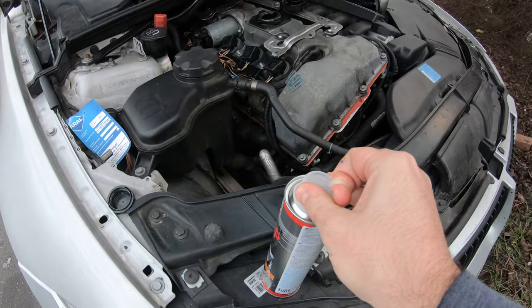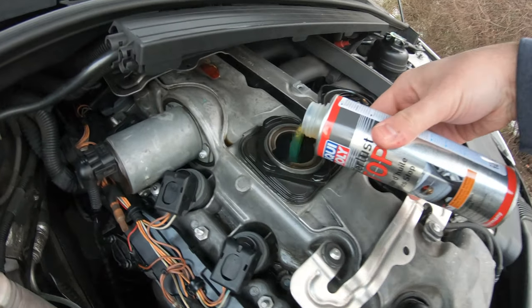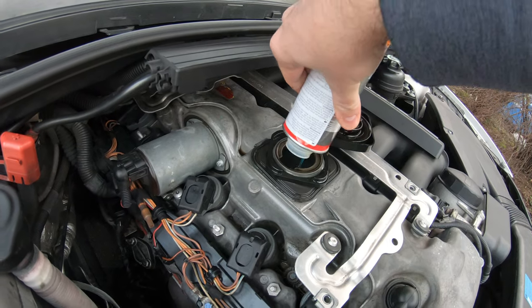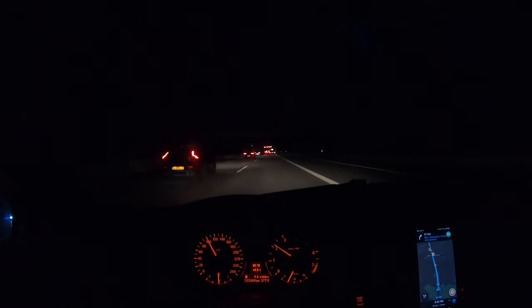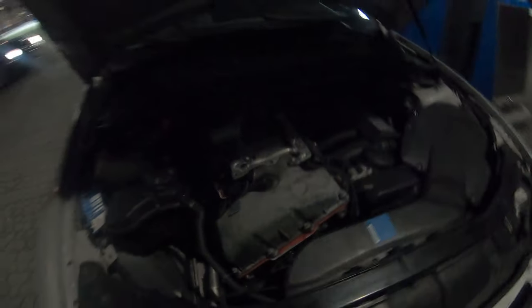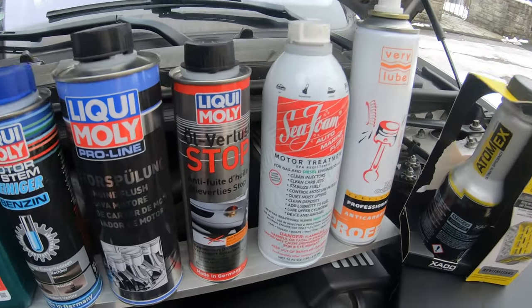So then I started getting worried and bought one of these — a Liquid Moly oil stop. It's normally used for oil leaks, but it also says it can help regenerate valve stem seals. Looking at the data sheets, it basically thickens the oil, makes it like a 5W50 or something, regenerates rubber seals, and stops your car from leaking oil. We ran that, and after about 300 kilometers the oil dropped to one bar. I added another liter of oil. That did not work either.